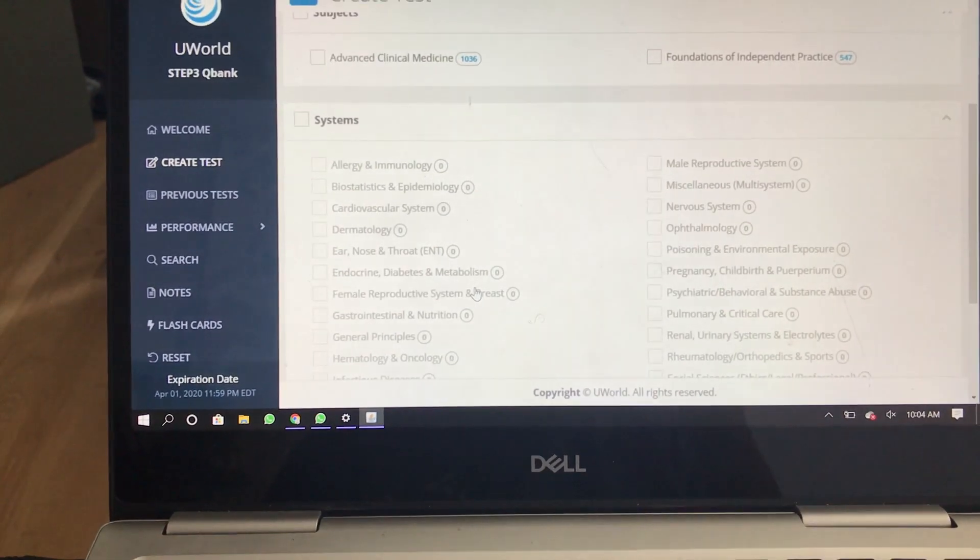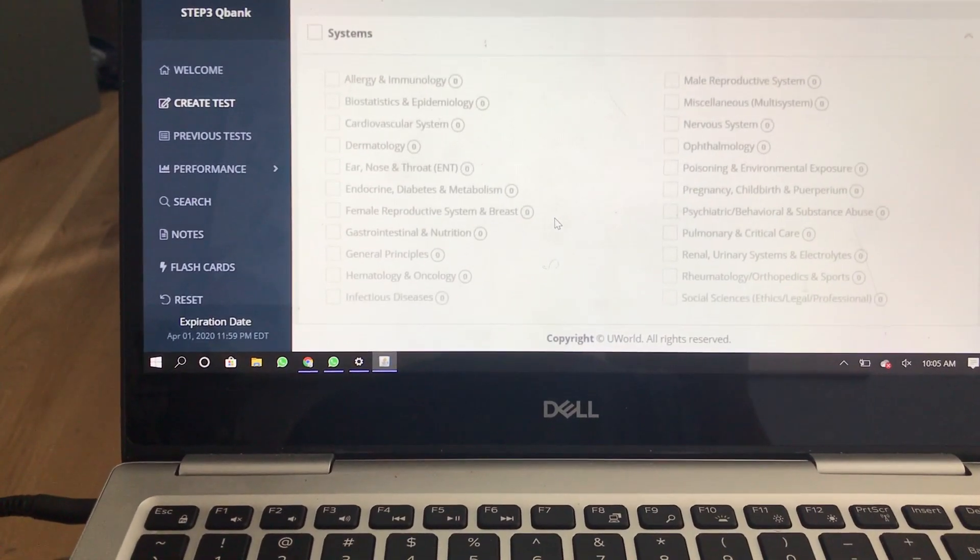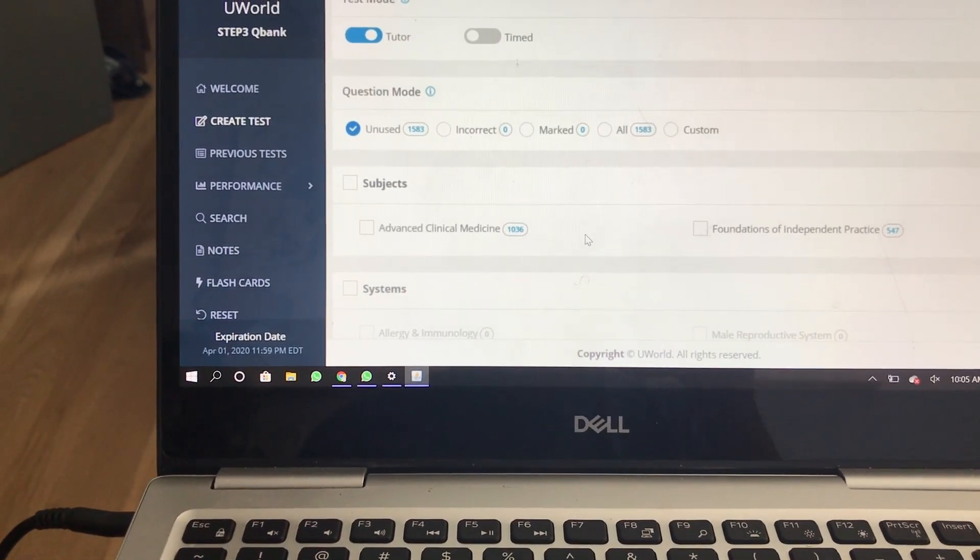When you go to create a test, all the systems look the same as Step 2 CK, but there are different subjects. There's advanced clinical medicine and there's foundations of independent practice. I've been told by upperclassmen to start with the foundations, then to move to advanced. So I'm going to follow the advice of the upperclassmen. I plan on doing one block today — timed, non-tutor, all foundations subjects and all systems.